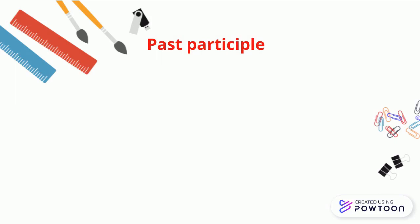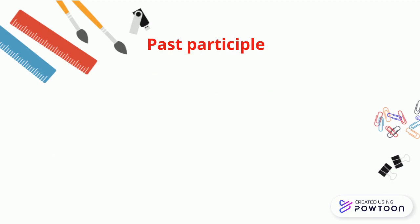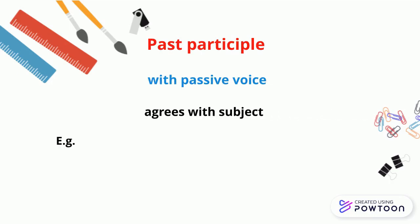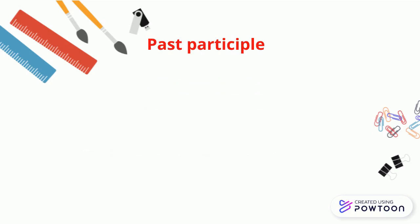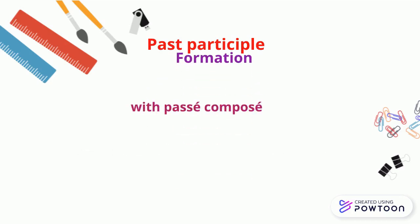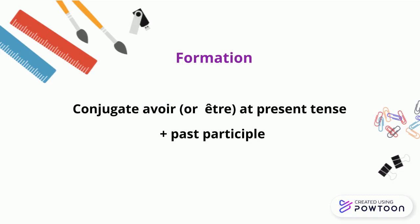The past participle can be used as an adjective — it agrees in gender and number with the noun or pronoun it describes. For instance, 'les enfants perdus' (the lost children). It can also be used to form the passive voice and agrees with the subject. For instance, 'Les enfants sont perdus' (the children are lost). But it is also used to form the passé composé. You conjugate the verb avoir — or sometimes être — at the present tense and add the past participle. In this video, we're going to leave être aside and focus on avoir instead.